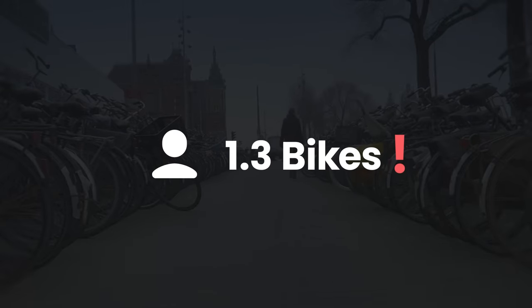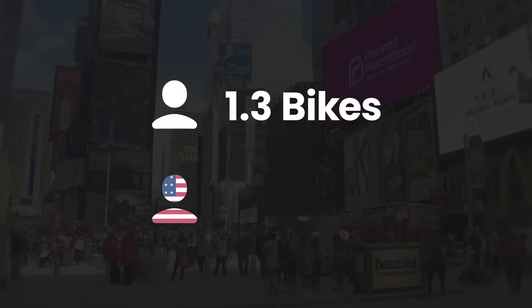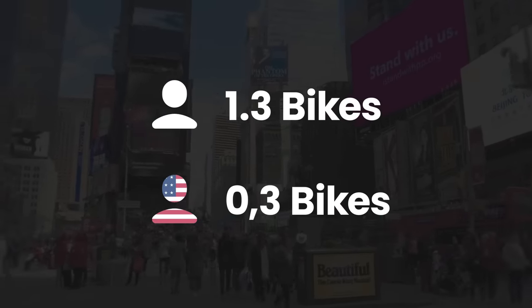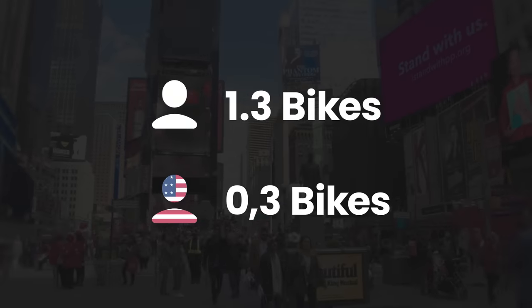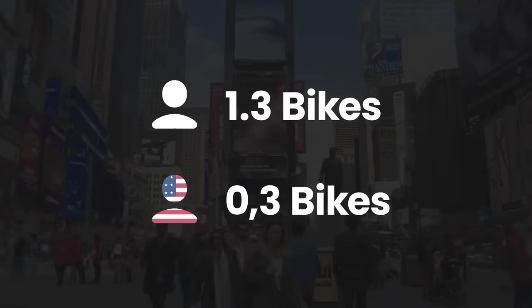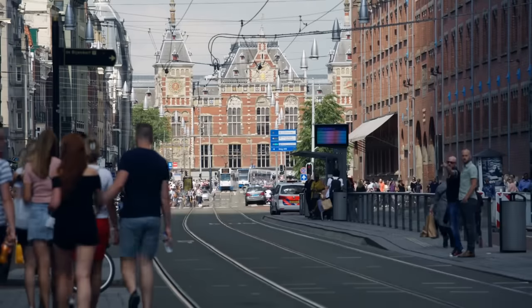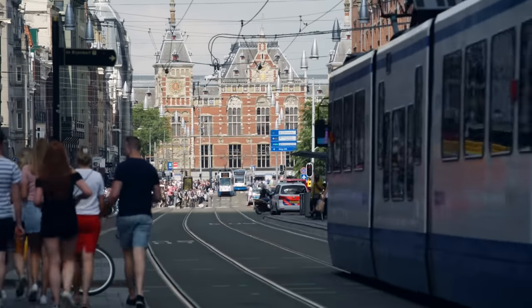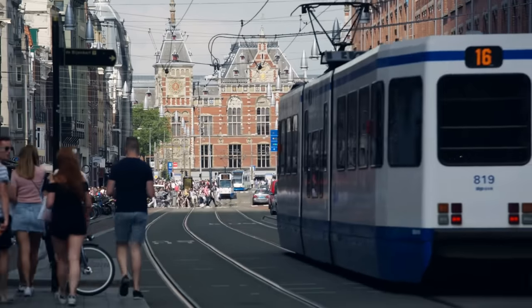What would the bike per capita be in the United States? Maybe 0.5? It's 0.3! That would mean if you met an American, there's a greater chance they're obese than them owning a bicycle. Anyway, when you combine the Netherlands' bike infrastructure with its amazing public transport, you get a ridiculously smooth and efficient system.